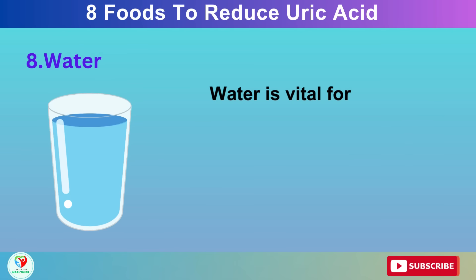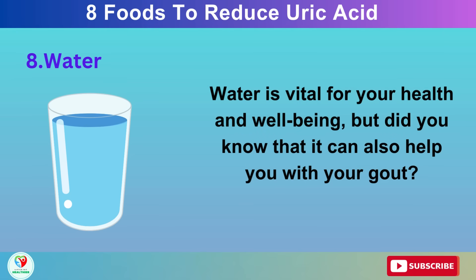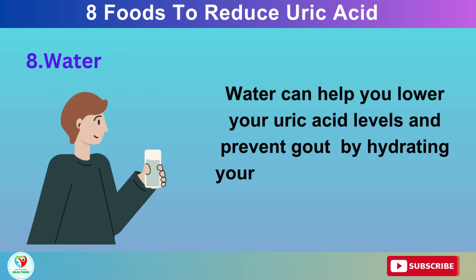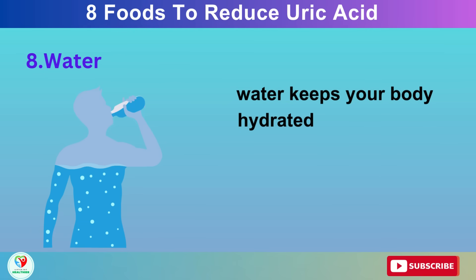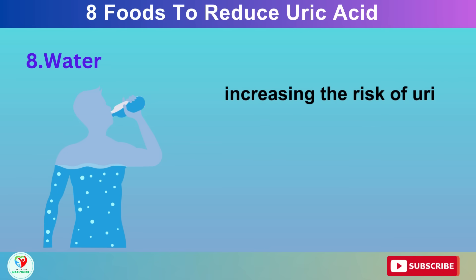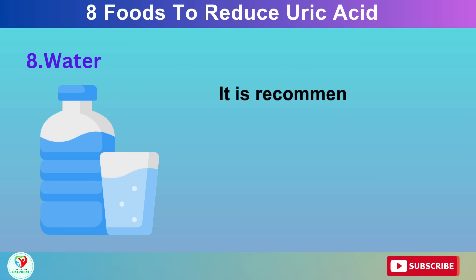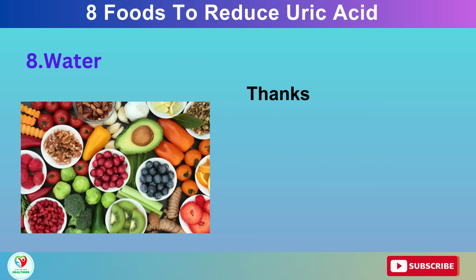Number 8: Water. Water is vital for your health and well-being, but did you know that it can also help you with your gout? Water can help you lower your uric acid levels and prevent gout by hydrating your body and flushing out uric acid. Water keeps your body hydrated and prevents dehydration, which can make your blood thicker and more acidic, increasing the risk of uric acid crystals forming and settling in your joints. It is recommended to drink at least 2 to 3 liters of water per day.